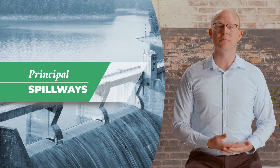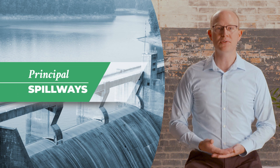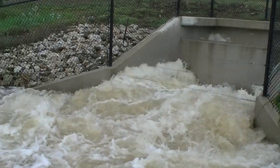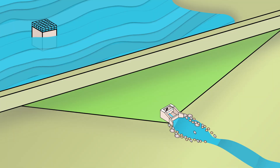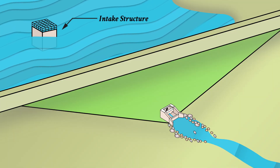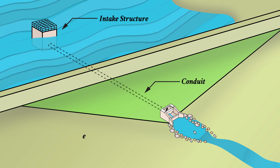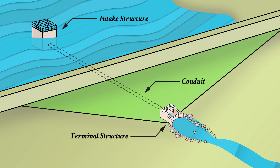Principal spillways, also called primary or service spillways, are used to release normal inflows when the reservoir is full or release stored floodwaters gradually. In some cases, a principal spillway may have enough capacity to serve as a dam's only spillway. A principal spillway normally consists of several components: the intake structure, an open channel or conduit through the dam to carry water downstream, and a terminal structure to dissipate energy and transition flow into the downstream channel.